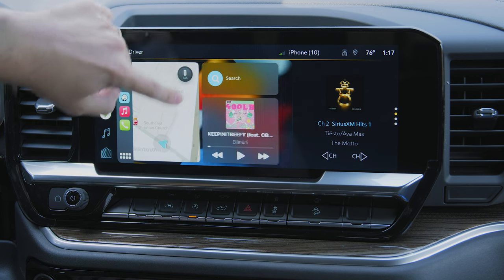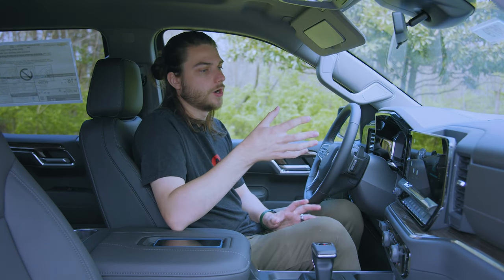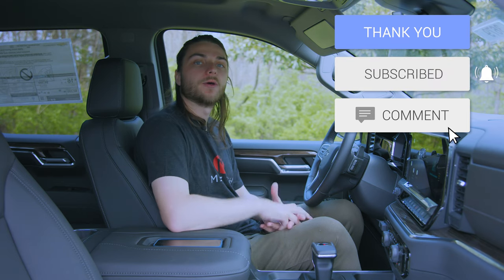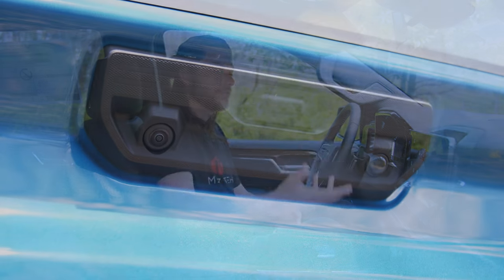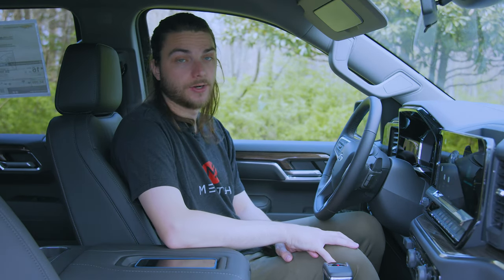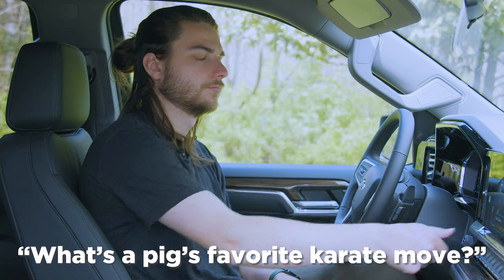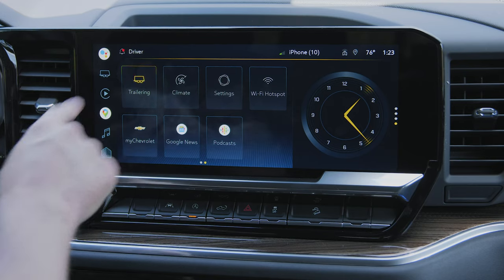CarPlay looks awesome — you have all your standard phone, music, audiobooks, maps, messages, and third-party apps. Now let's look at the camera menu. On this RST trim it's a bit limited — we only have a standard rearview camera and hitch view camera. The High Country in the next video will have surround vision and the bed camera. You also have Google Assistant — push the button and ask it anything. I asked it to tell me a joke and it responded with 'What's your favorite karate move? A pork chop' — complete with pig noises.